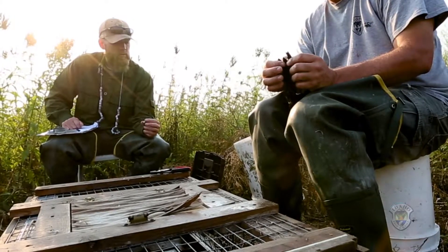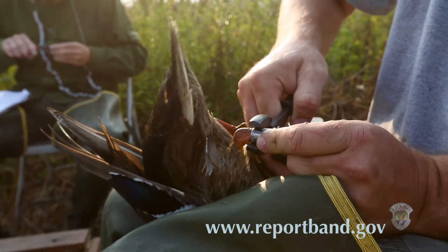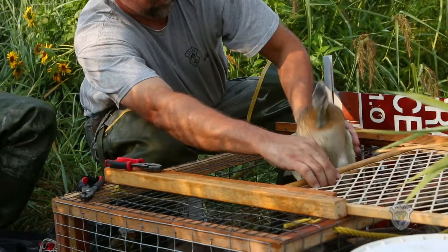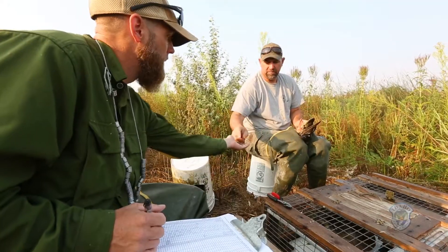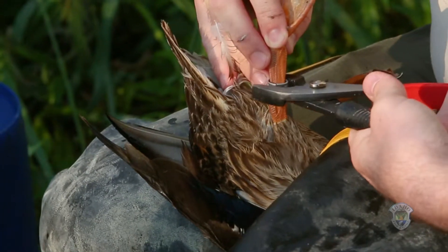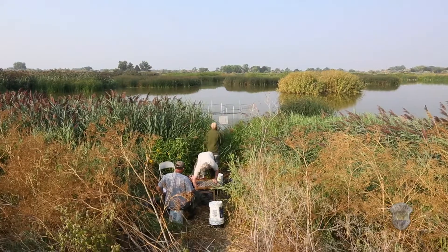When a hunter harvests a bird with a band, they can go to the report band website, enter the number, and then information comes up about how old the bird was when it was banded and where it was banded. They process that data at a national level and can use that information at the flyway level to kind of set hunting seasons and figure out how the overall population is doing.